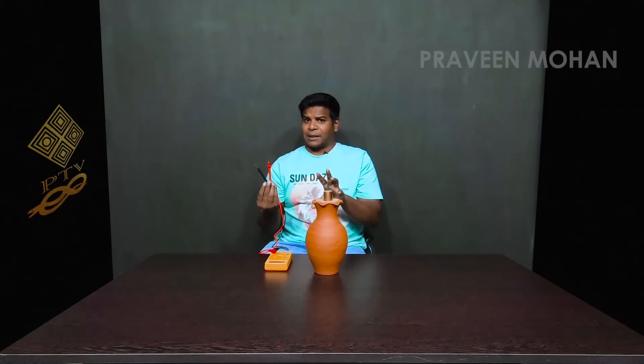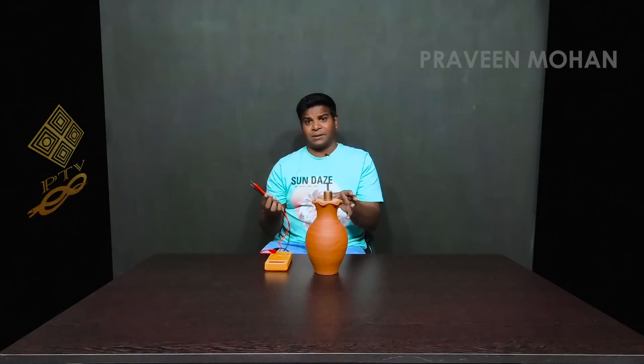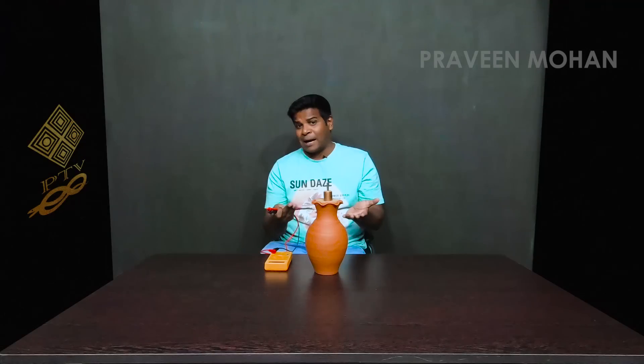One thing about the Baghdad battery is that mainstream archaeologists and historians actually accept that it is in fact a battery. Only a very few skeptics exist, even in mainstream archaeology and history, and they have come up with outlandish claims that this is somehow not a workable battery. But most mainstream experts have accepted that this is in fact a battery.